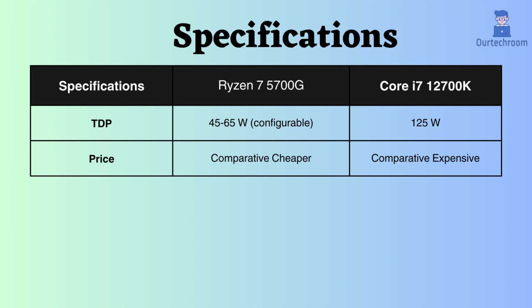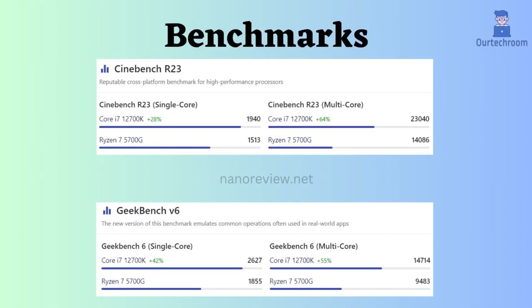Now let's delve into the benchmark comparisons. According to Cinebench R23 and Geekbench V6, the Core i7-12700K significantly outperforms the Ryzen 7 5700G in both single and multi-core applications.